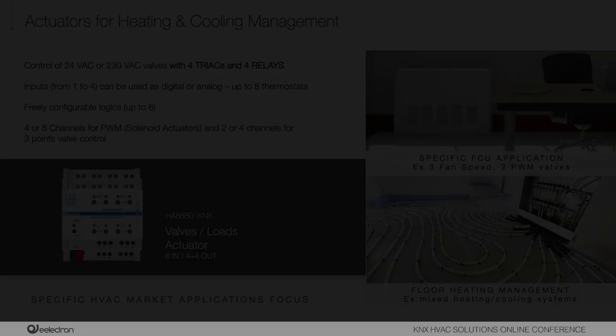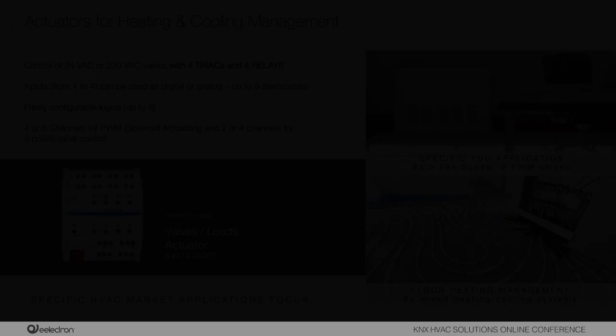To complete the HVAC range, Electron also offers an actuator with 4 relays and 4 TRIACs, sharing the same functions as the heating actuator but covering additional HVAC applications — for example, a four-pipe fan coil with on/off speed and valve managed by TRIACs. Free relays can control lighting circuits. TRIACs are recommended for valve control to reduce noise in apartments and improve occupant comfort.